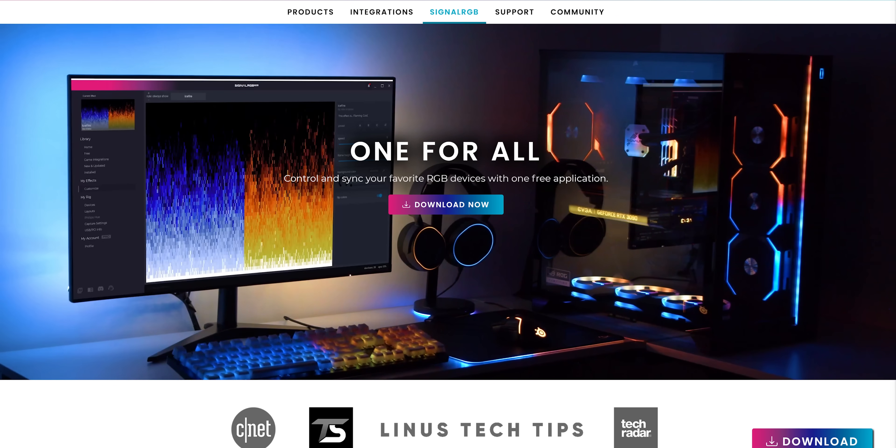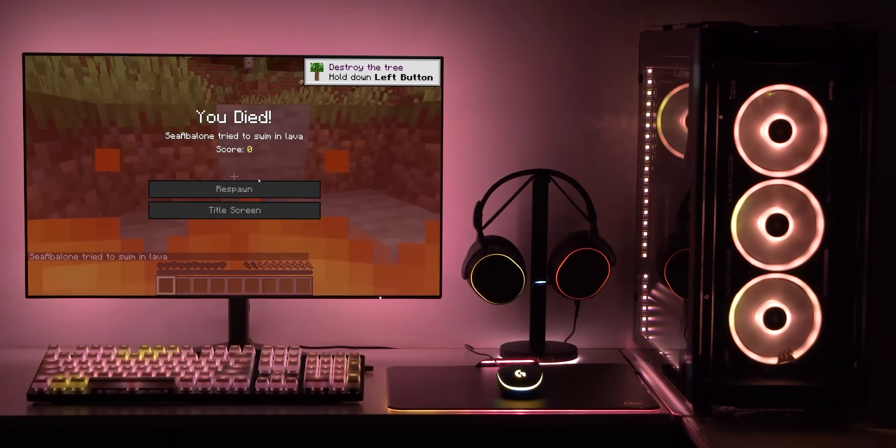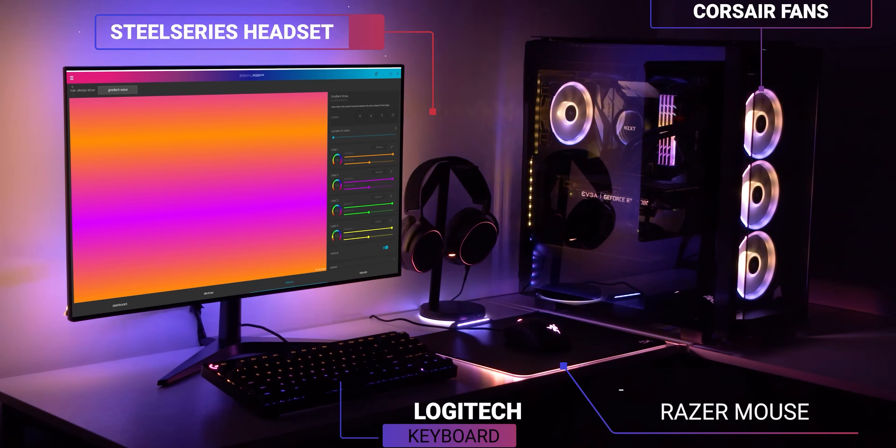Thanks to SignalRGB for sponsoring this video. SignalRGB is a free application that syncs RGB lighting across your entire setup and works for brands like Corsair, Razer, Logitech, and more. Check it out at the link down below.